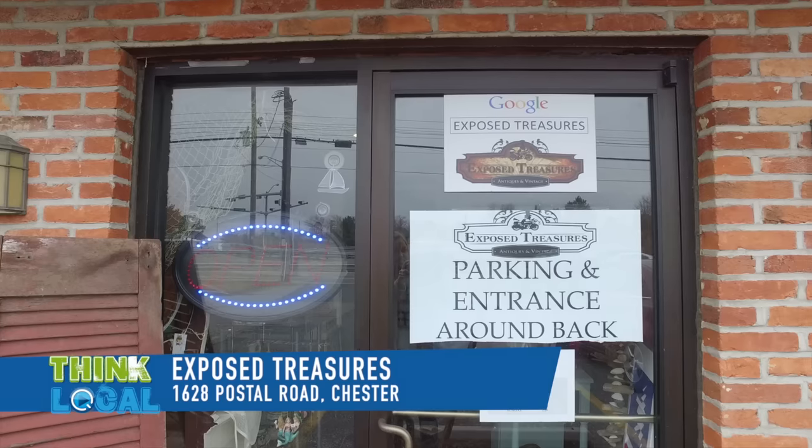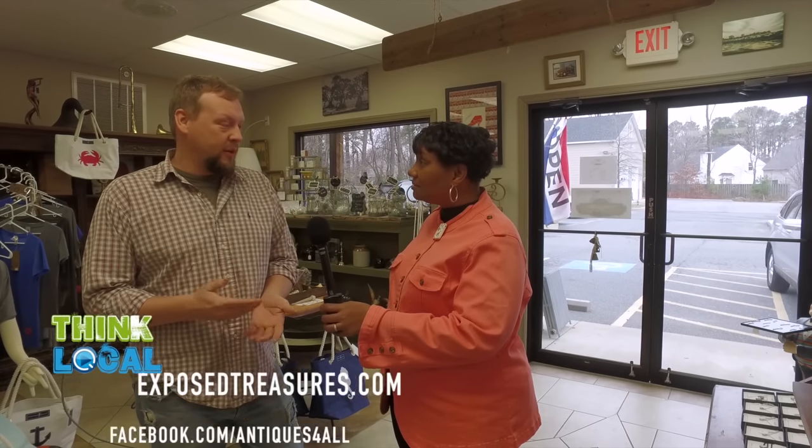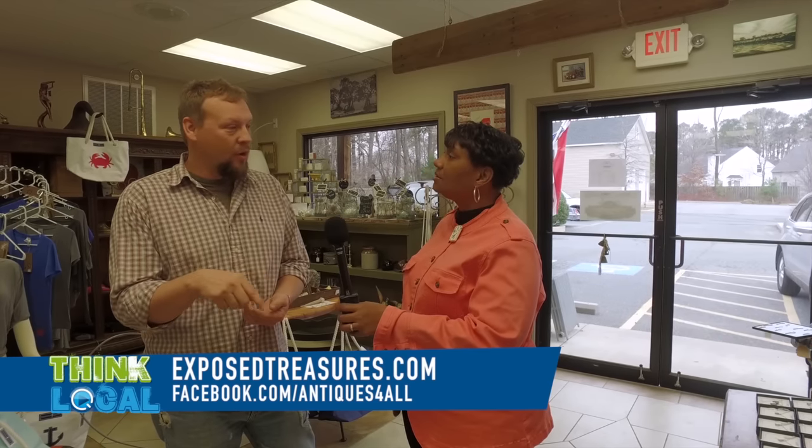Josh, tell me, how can people get a hold of you? What's the best way for a customer to contact you? Well, we're here at 1628 Postal Road. It's the building with the big yellow awning — it's pretty hard to miss. People can go to our website at exposedtreasures.com. We do a lot of business on Facebook, so Facebook is facebook.com/antiques4all.